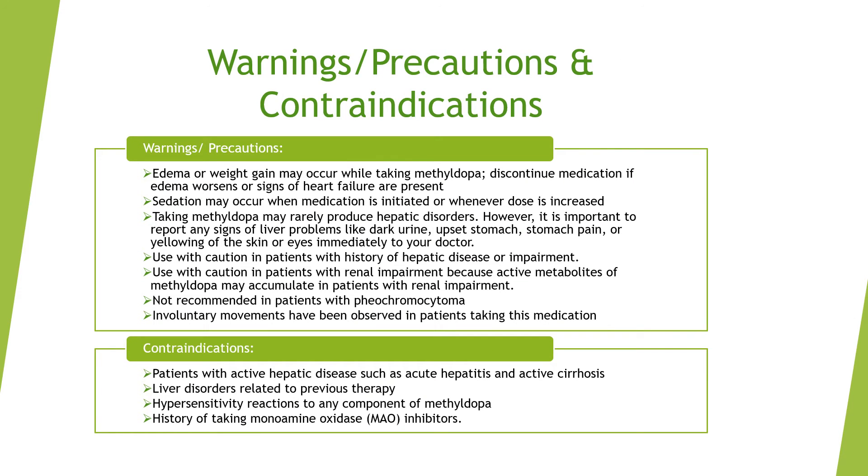Regarding warnings and precautions: edema or weight gain may occur while taking methyl dopa. Discontinue the medication if edema worsens or signs of heart failure are present. Sedation may occur when the medication is initiated or whenever the methyl dopa dose is increased.